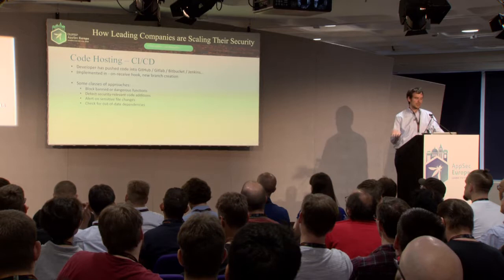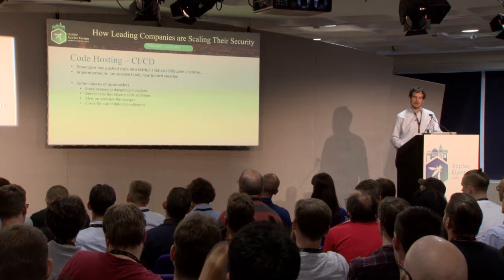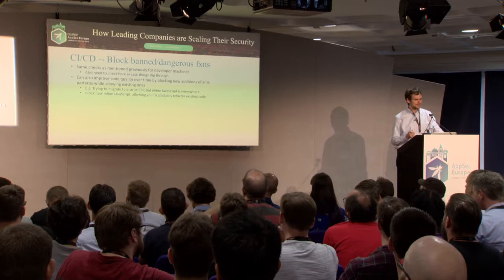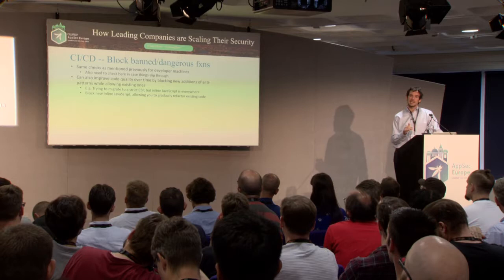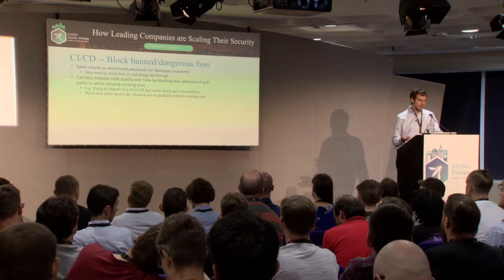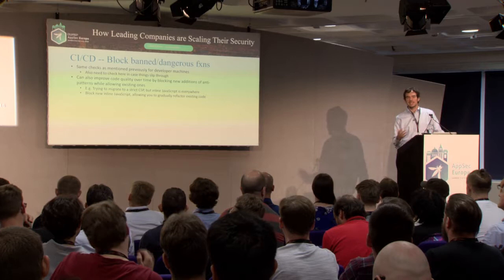Code hosting is when code has been pushed into GitHub, GitLab, or a CI/CD tool like Jenkins. You can do on-receive hooks or on-new-branch-creation checks. One neat thing you can do in CI/CD is improve code quality over time by blocking new additions of anti-patterns while allowing existing ones. If developers are adding bad stuff faster than you can fix it, the idea is to stem the bleeding. For example, if you're migrating to a strict content security policy but have inline JavaScript everywhere, you can block new inline JavaScript — preventing things from getting worse while you gradually refactor existing code.